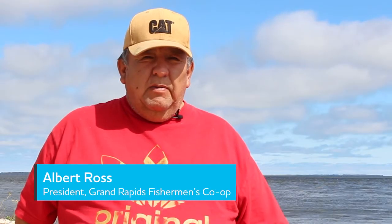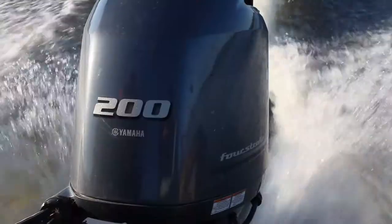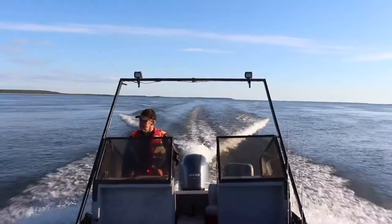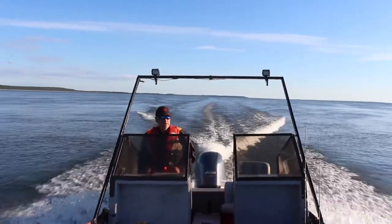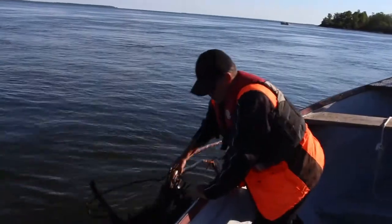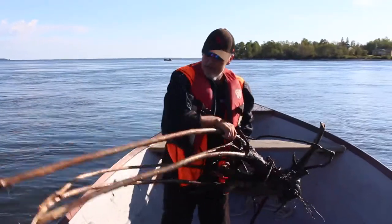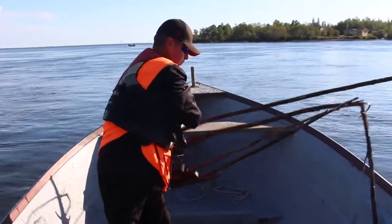I'm the president of the Grand Rapids Fishermen's Co-op. Every time there's a spill, the hydro puts us to work to pick up the debris that's floating down from the old riverbed. All the debris that's floating down ends up on the shoreline, and when there's a big wind, all the debris goes into our nets — so that's what we're trying to avoid.